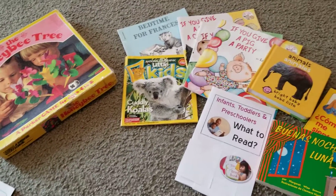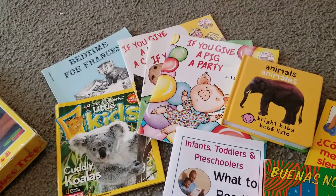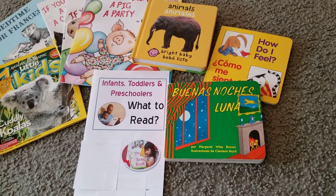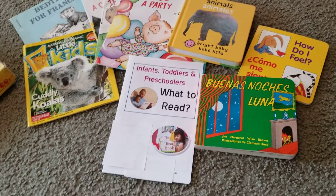I have National Geographic Kids Magazine as well as a lot of other books that the children enjoy — If You Give a Pig a Party, If You Give a Mouse a Cookie. I also have some other books, some books in Spanish, which would be very important for those that speak Spanish.